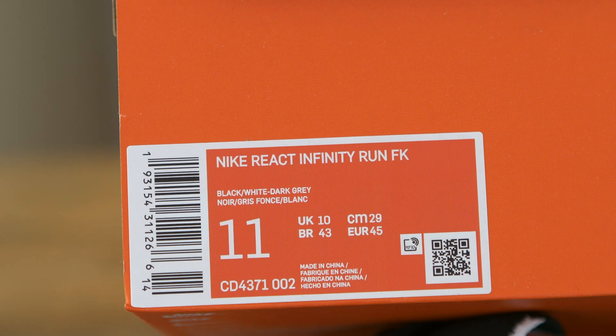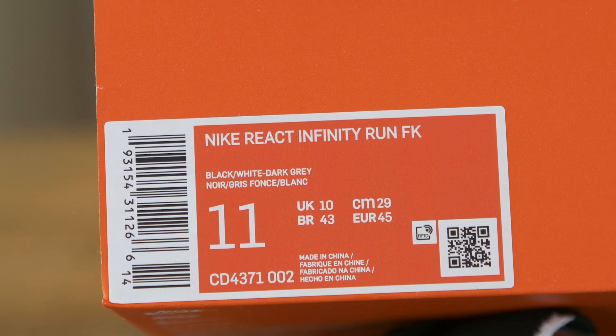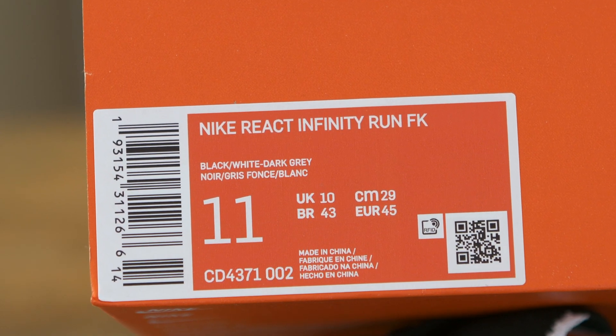I'm comparing the Epic React to the brand new — or semi brand new — Nike React Infinity Run. I love this so much that I already tried it out, so I'm sorry it's not brand spanking new.